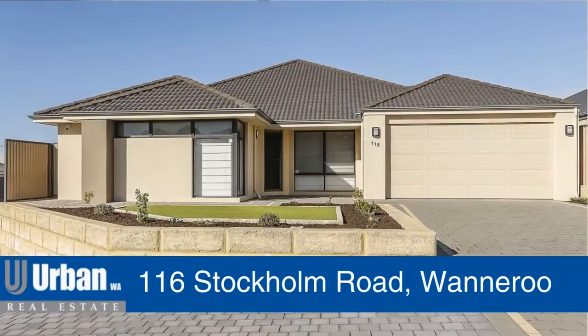Hi, I'm Cameron Dow from Urban WA Real Estate. Welcome to 116 Stockholm Road in Wanneroo. It's my pleasure to show you this fantastic family home. Let's go have a look around.